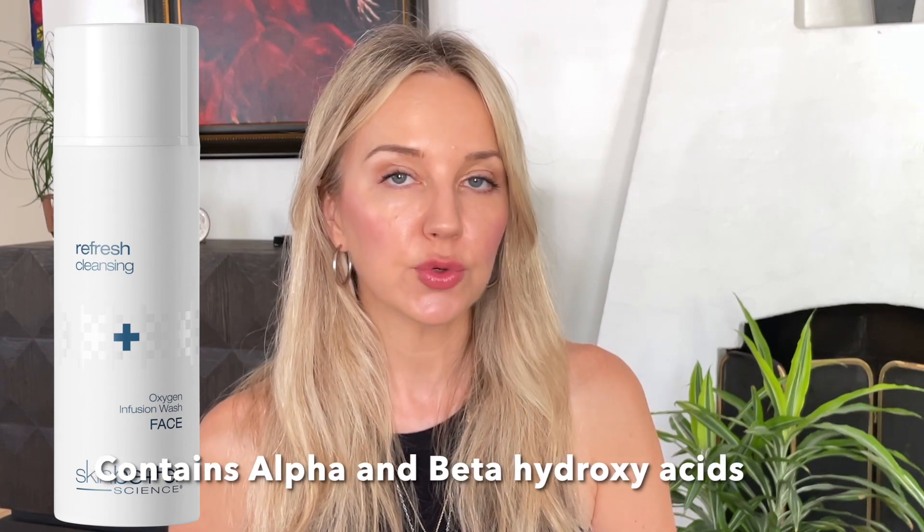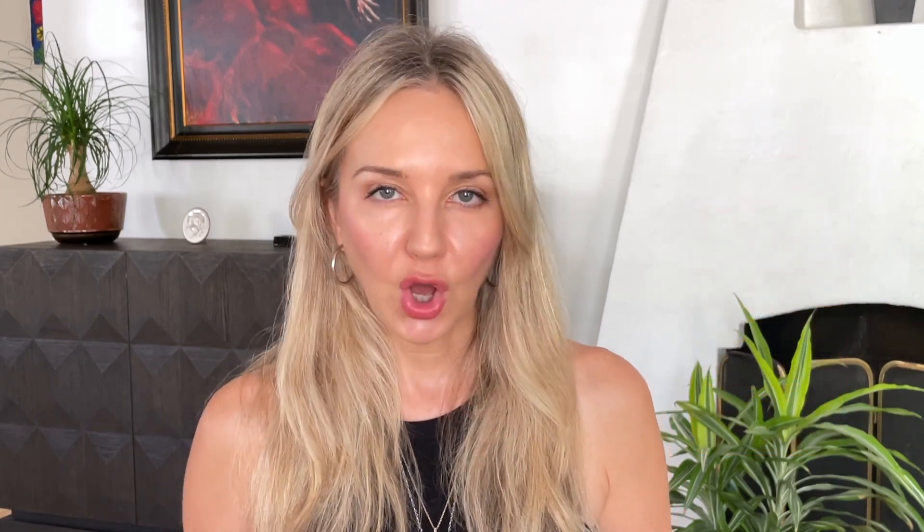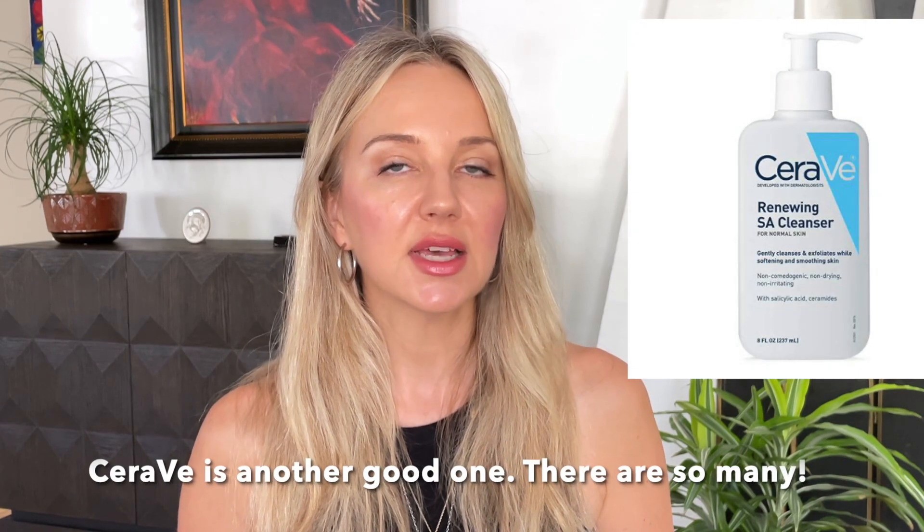A cleanser with alpha hydroxy acids like glycolic and lactic will help increase cell turnover and slough off dead skin cells — especially for someone who doesn't shave. From Skin Better Science, the Oxygen Infusion Wash is a really good one. Neutrogena also has a good one with salicylic acid. The key thing to remember is you have to leave it on your skin for 20 to 30 seconds to actually gain benefit — if it's immediately washed off, the beta and alpha hydroxy acids don't have enough time to do their work.